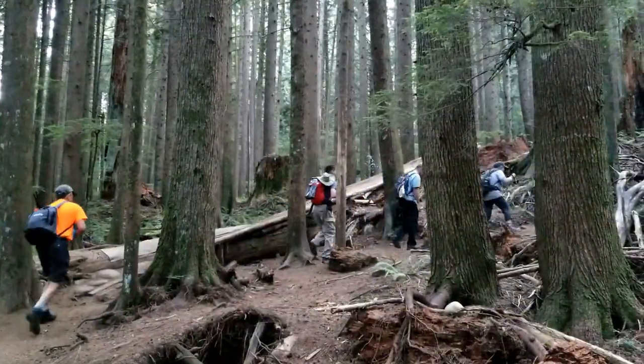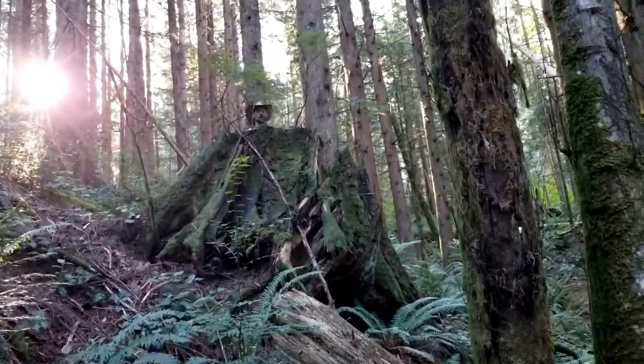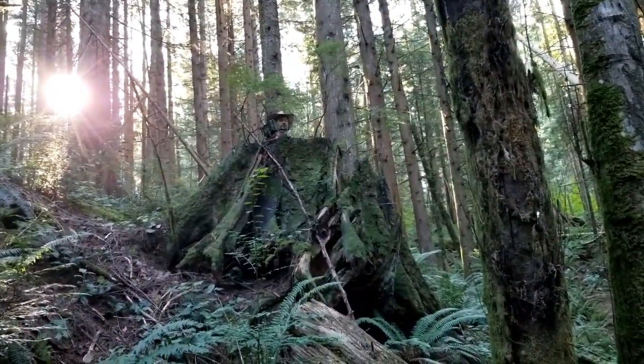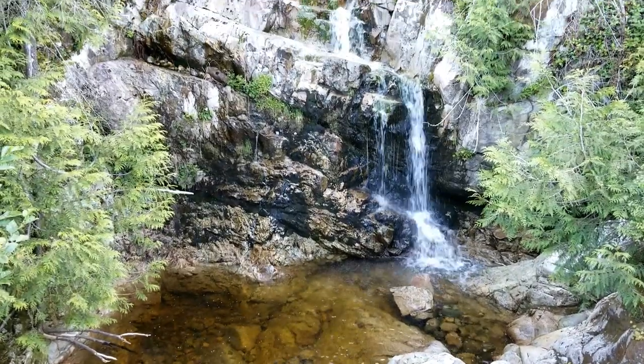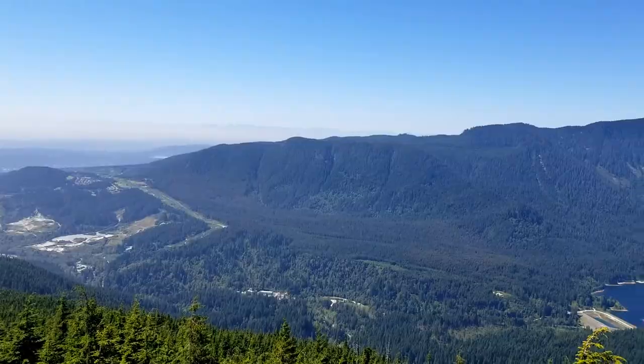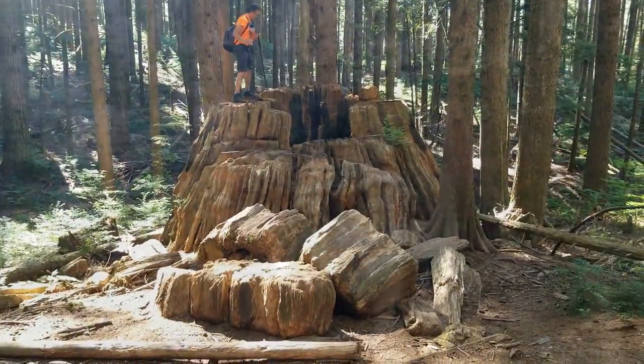Our team hiked up the Coquitlam Lake View Trail, following a network of trails, allowing us to create a big loop of about 30 geocaches on the slopes of Burke Mountain. Our destinations for this hike included the Coquitlam Lake View Point, as well as Sawblade Falls and some several scintillating sites along the way.